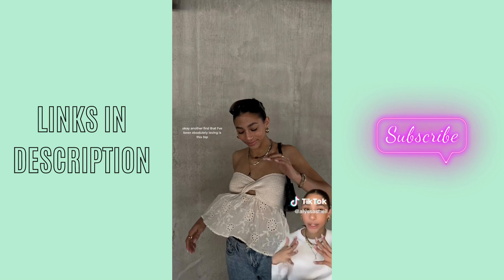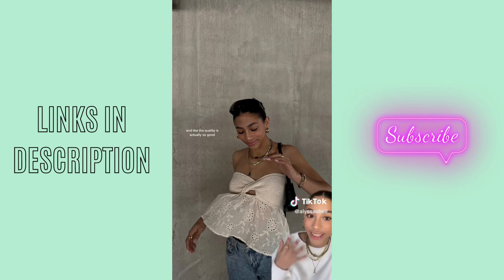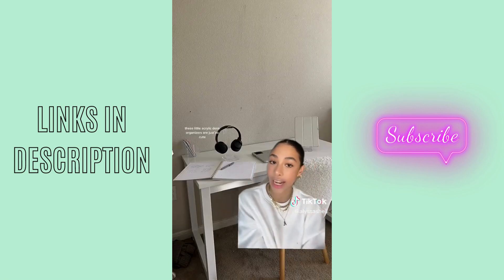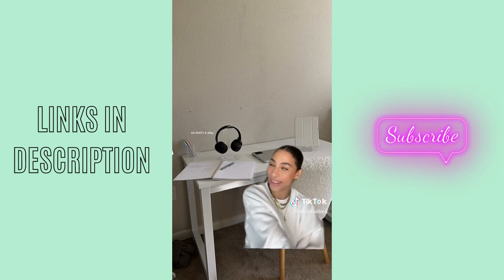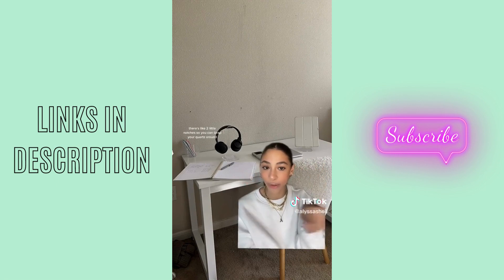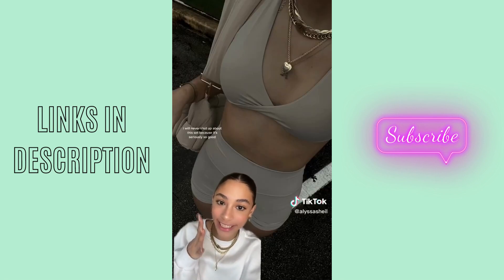Another find that I've been absolutely loving is this top — how perfect is that for spring and summer? The quality is actually so good. Next on the list is a little bit random — I think these little acrylic desk organizers are just so cute. They also help me stay organized, so that's a slay. And on the back of the acrylic headphone holder, there's two little notches so you can wrap your cord around. I will never shut up about this set because it's seriously so good.